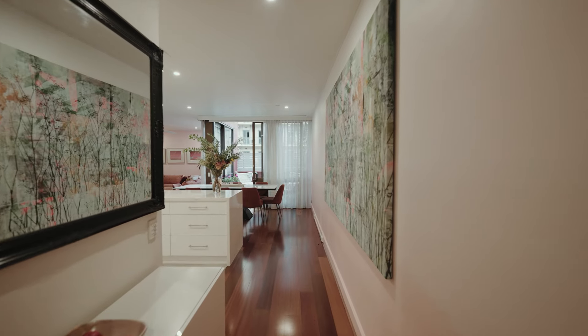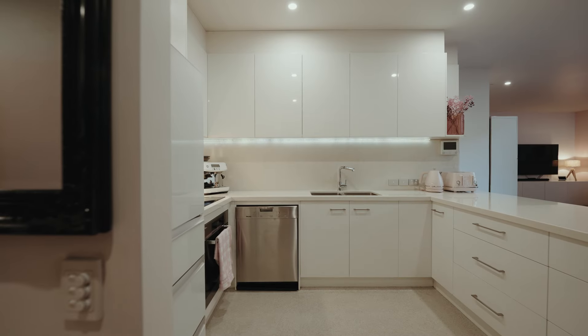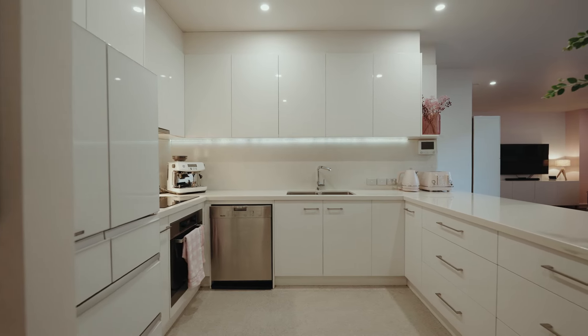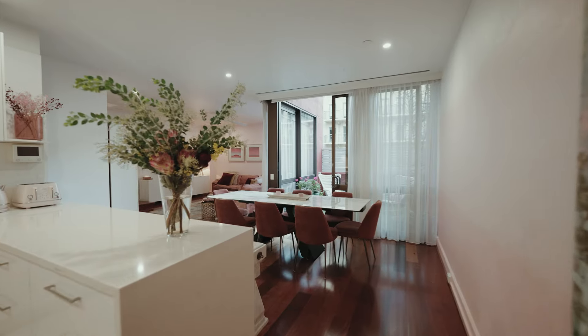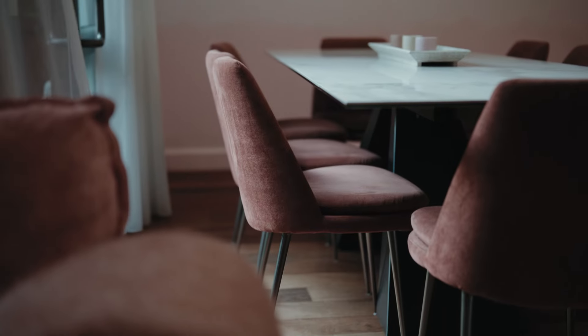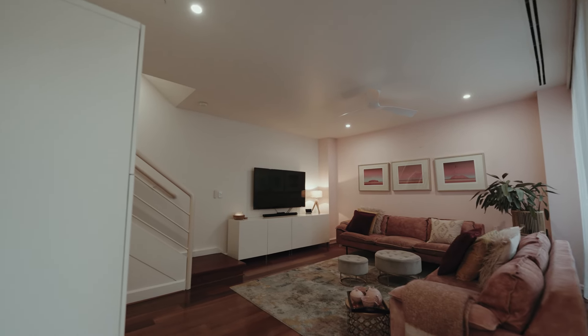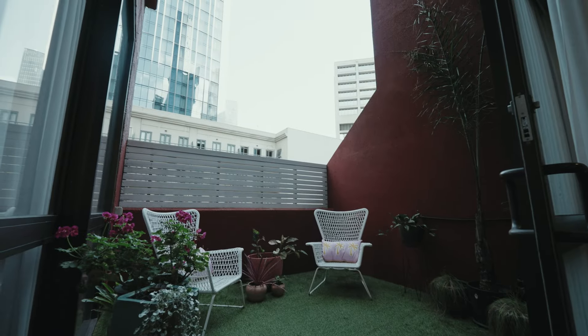A long entrance hall guides you through to the large open kitchen with Meile appliances, walk-in pantry and a solid granite bench seat. The dining area easily accommodates an eight-seater table and seamlessly integrates with a well-zoned living space, both taking advantage of direct access to the northwest terrace.